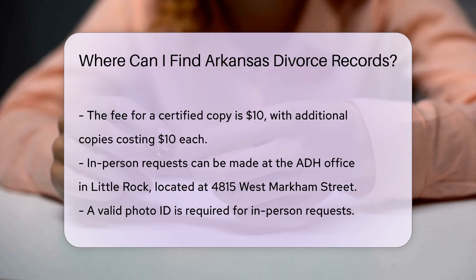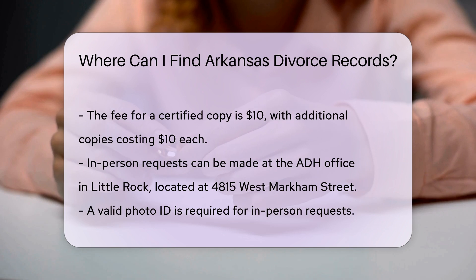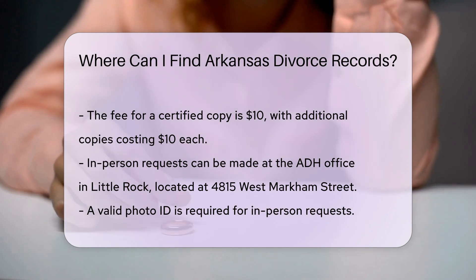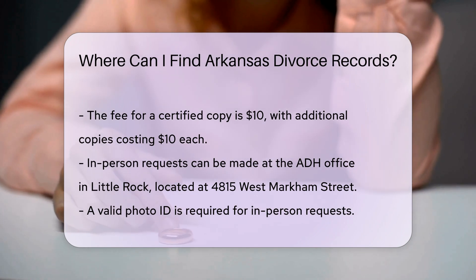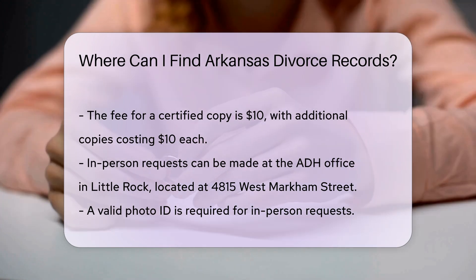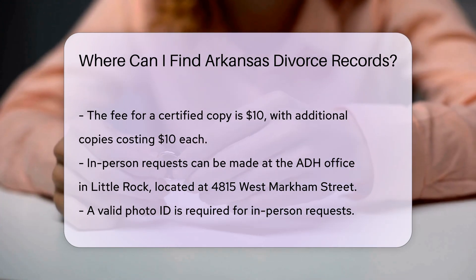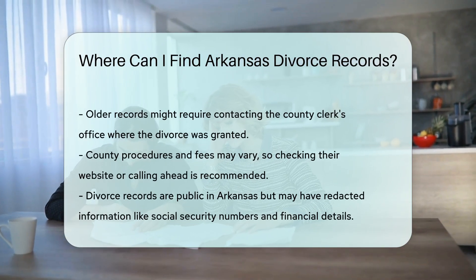If you choose to request in person, you can visit the ADH office in Little Rock, located at 4815 West Markham Street. Be sure to bring a valid photo ID. In some cases, you might need to contact the county clerk's office where the divorce was granted, especially for older records that might not be available through the ADH.